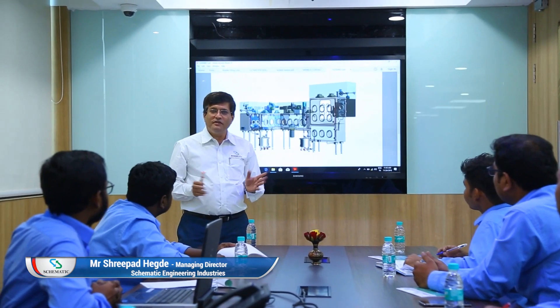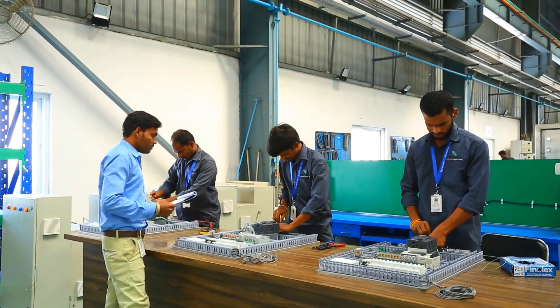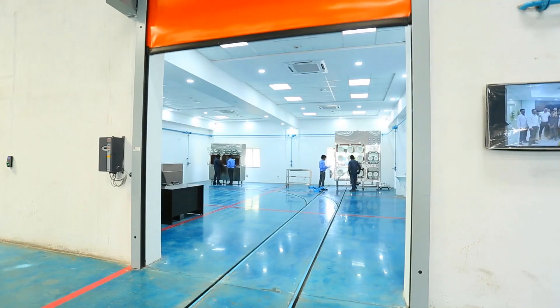Containment, reliability and flexibility are the fundamental guiding principles of our design. We expertise in handling the products in a closed and contained manner without exposure to atmosphere.